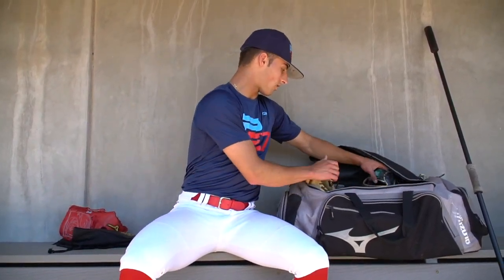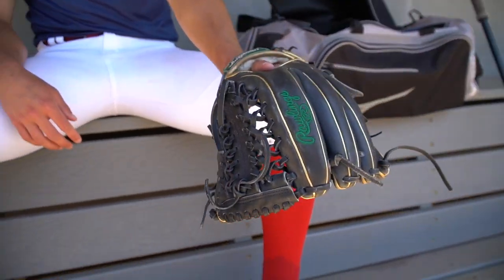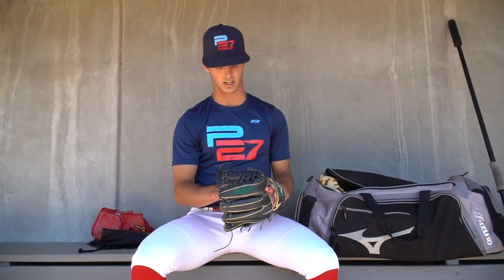Moving on, we got our Notre Dame custom glove. I got this a few months after I committed. Another Pro Preferred — best in the game. We got the navy blue with the green and gold accents, obviously Notre Dame colors. Love these. Breaking's really nice. We got the trap web right there. I like this for pitching. Still versatile, so I can field with it pretty well when I need to during PFPs.